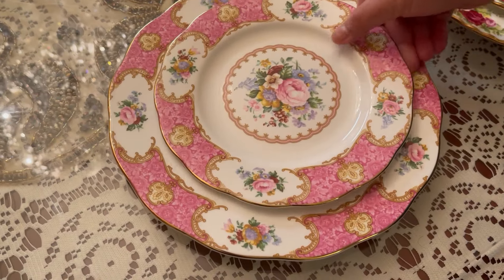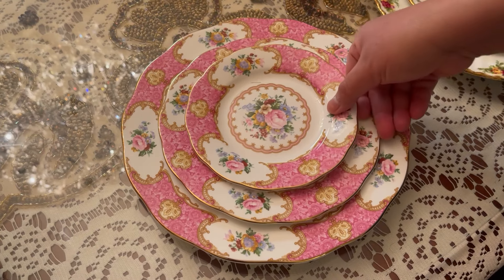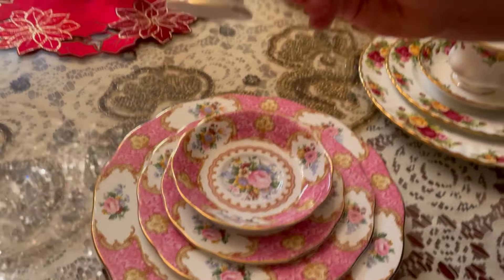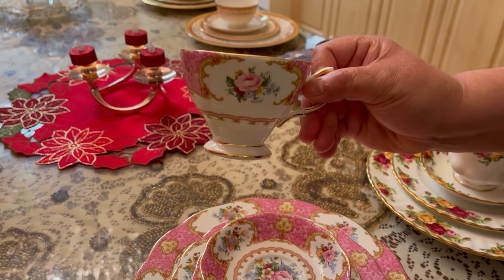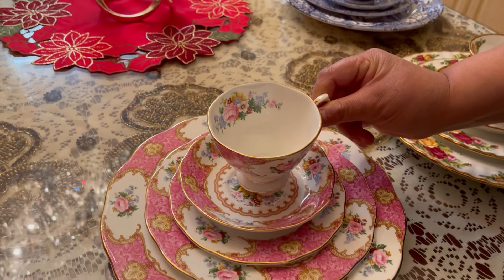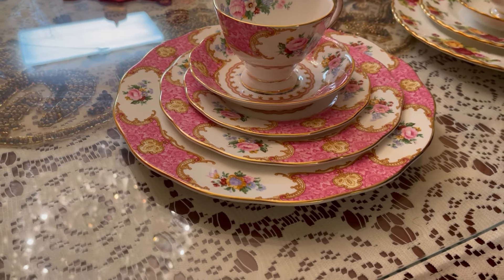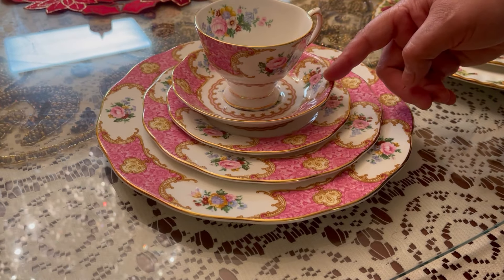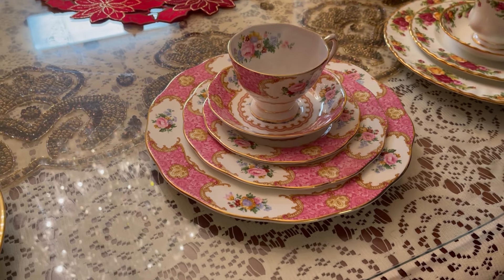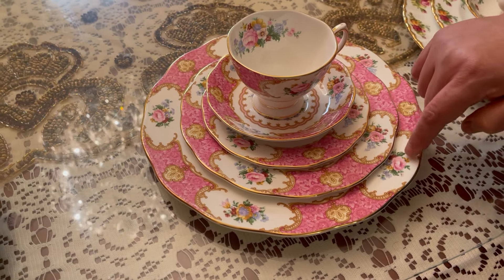This is a classic example of the romantic floral tradition of Lady Carlyle. This mug draws inspiration from the elegant Rococo style of the 18th century. It includes three beautiful fine china plates and a cup and a saucer, all of which are decorated with a highly stylized floral design, a deep pink border, and elaborate gold scrollwork.